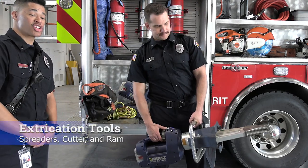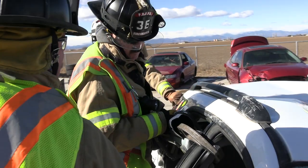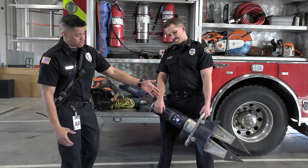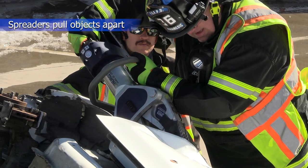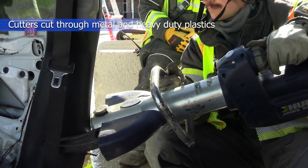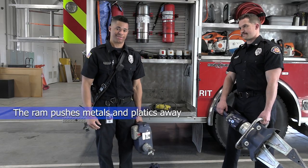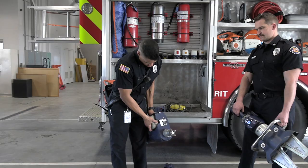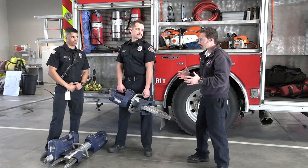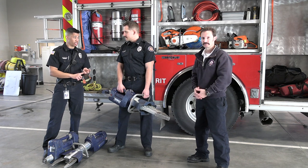These tools are for extrication — if there's a car accident and we need to cut somebody out of the car, these tools are here to help us. We have spreaders for pulling apart, cutters that work just like big scissors, and a ram that's used for pushing. We're very fortunate to have these tools, which are all battery operated. They can cut through all the metals on airplanes, trains, and automobiles.